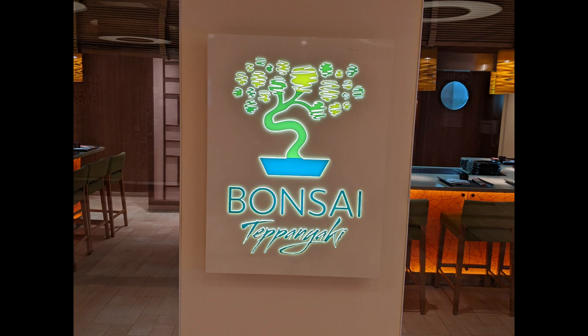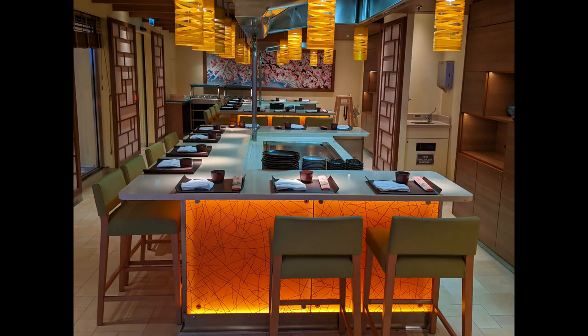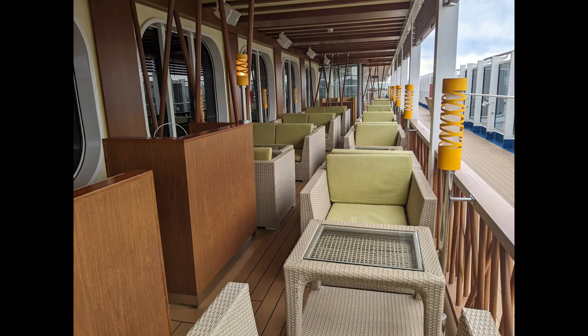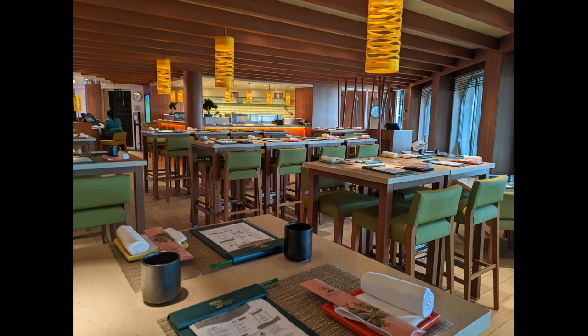Bonsai Teppanyaki is available and reservations are highly recommended. We couldn't get in during our sailing because it only has two tables, but it is open for lunch and dinner. There's also Bonsai Sushi where you get a form to fill out the different rolls you'd like. I really like that it has outdoor seating as well as indoor seating and a sushi bar you can sit around.